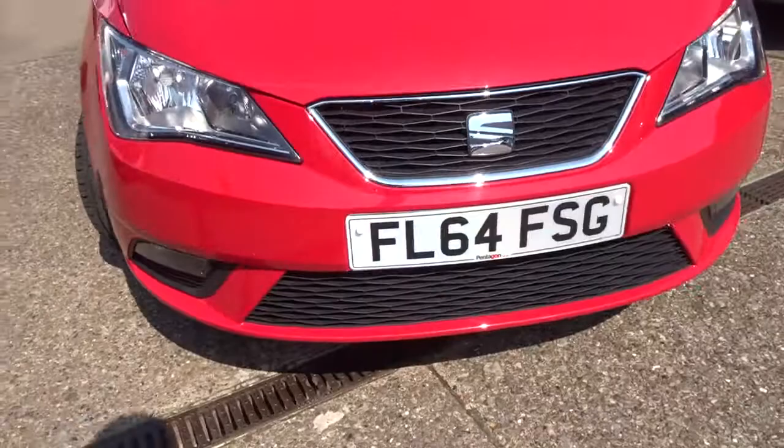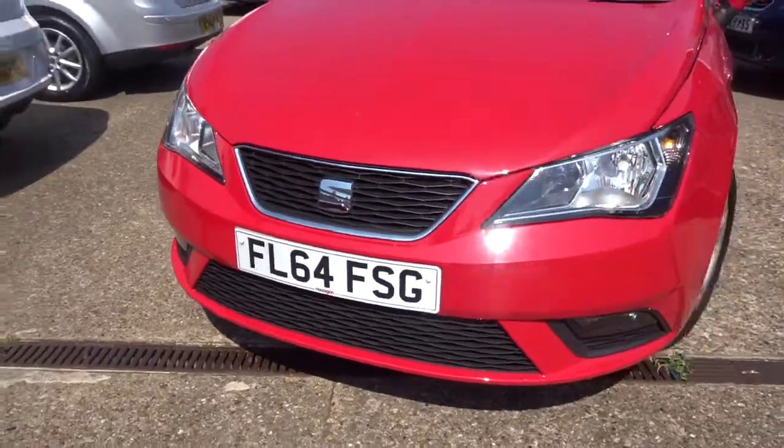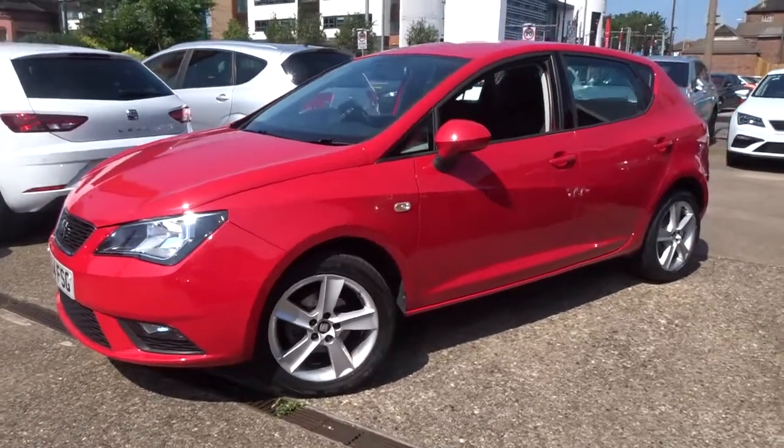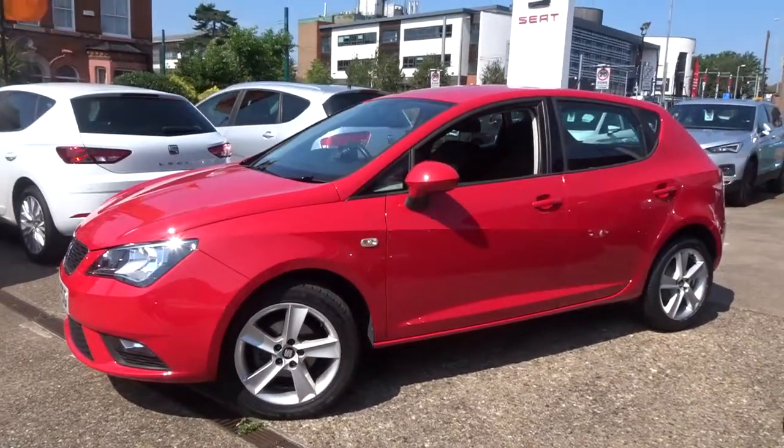The car comes with service history and is available today at Pentagon with 12 months warranty. For more information please contact the sales team — we're more than happy to arrange a test drive at your convenience. Thank you for watching and hopefully see you soon at Pentagon.